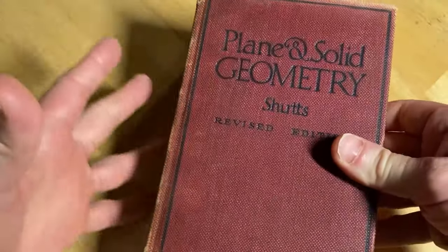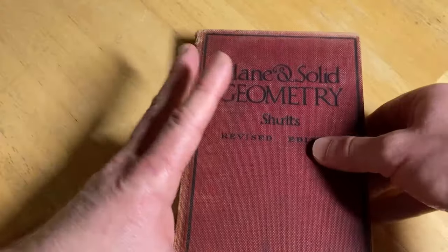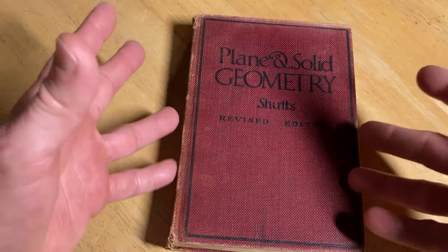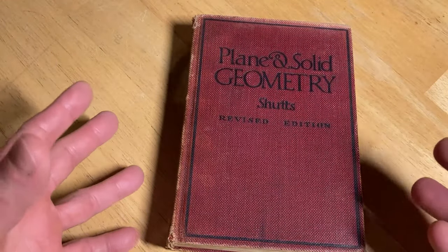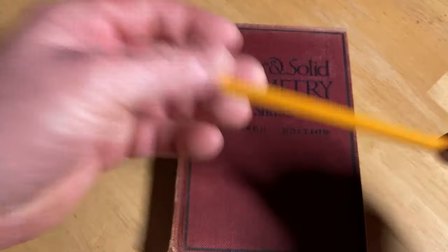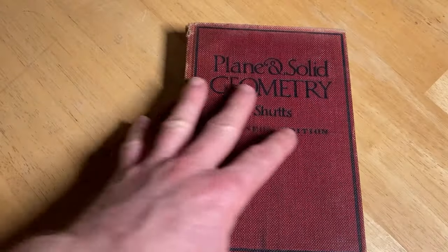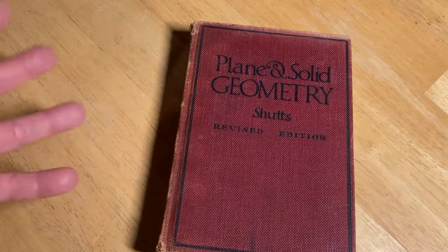This is a book that people used in the past to actually learn geometry. When this book was created, there was no internet. People would go to the library, check out books, and sit down with a piece of paper and a pencil and work on geometry from a book like this. That's something we can still do today. Let's open it up.